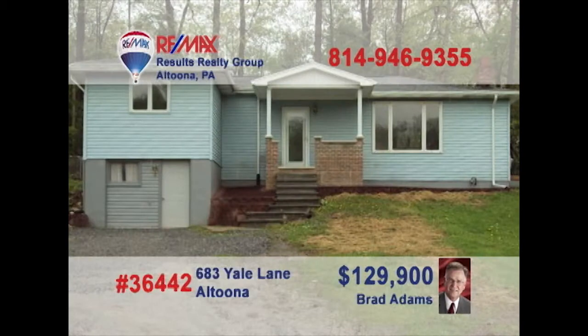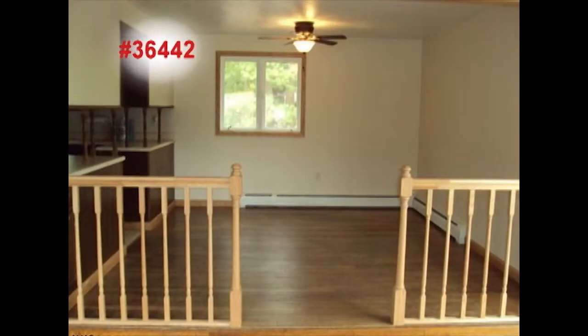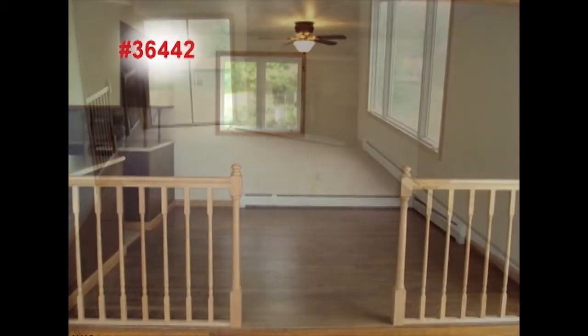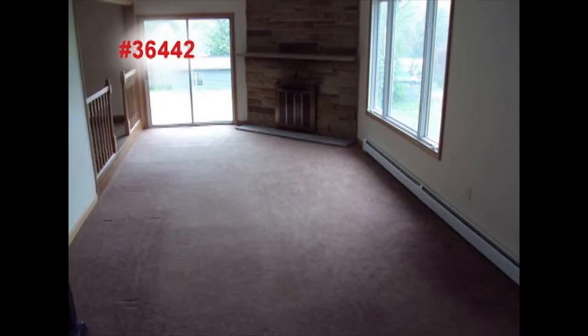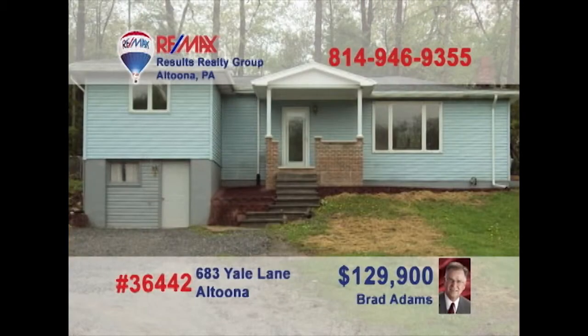Brad Adams presents this spacious move-in-ready Altoona home on nearly one acre of ground. There's no shortage of work or storage area in this huge kitchen, and having the dining room close by means all the meals will be fresh and tasty. Bright windows and a corner cut stone fireplace help make this one amazing living room. You'll find gorgeous fixtures and features in both of the home's updated bathrooms. New roof and front porch too. Brad has all the details.